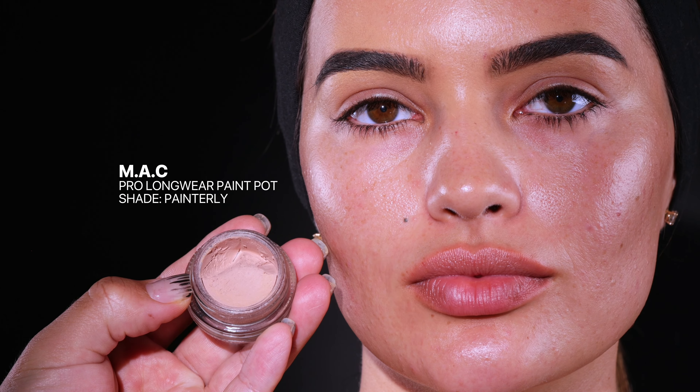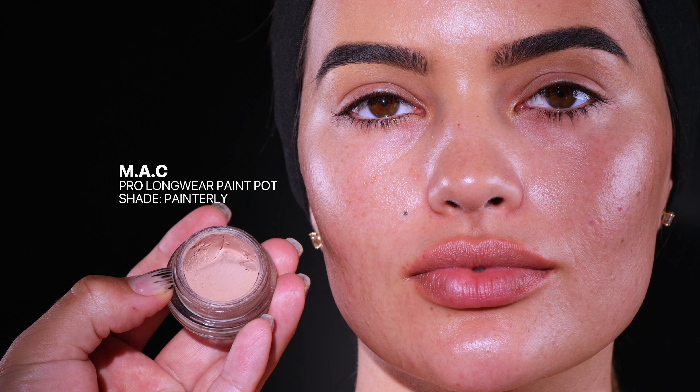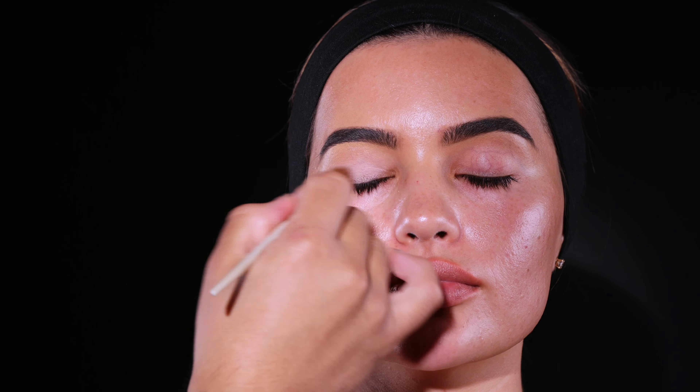The first product I'm going to use is MAC Prolong Wear Paint Pot in the shade Painterly — it's kind of like a pinky undertone primer. I'm going to go in with such a deep blue color that I really want a clean slate. I've already done Dakota's brows, and there's a little bit of concealer here — I used an olivey undertone concealer to highlight her brow bone. I'm not taking it all the way up, just a tad bit above her crease.